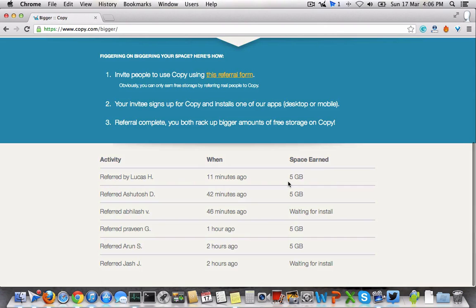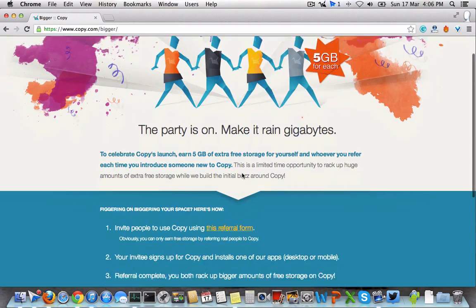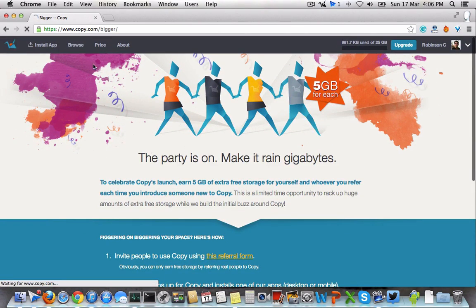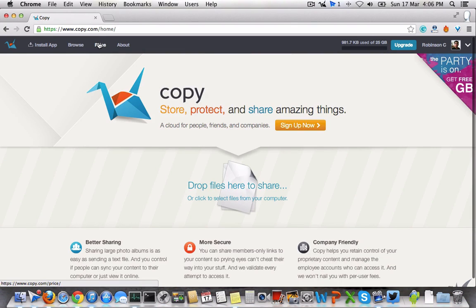Copy is currently available for Windows, Linux, Mac OS, Android and iOS platforms, which is pretty much available for the widely used platforms. It works just like Dropbox.